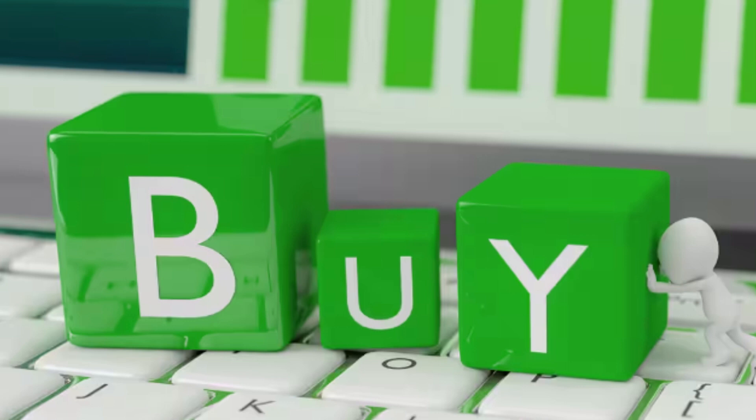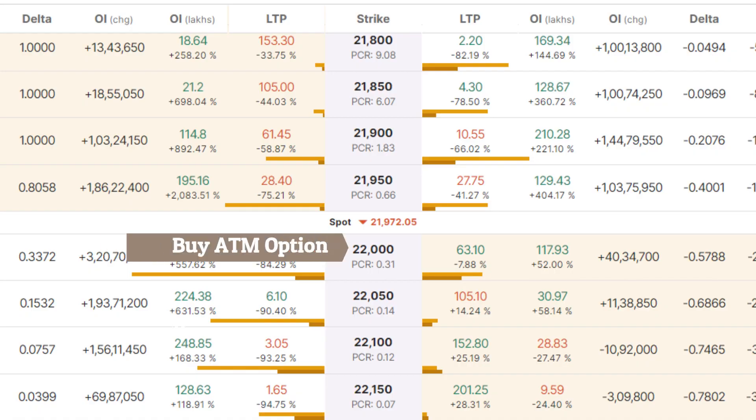After the market recovers or jumps from the support area, use the same logic on the call side — buy the at-the-money option, sell the out-of-the-money option, and buy far out-of-the-money options to decrease the margin requirements.